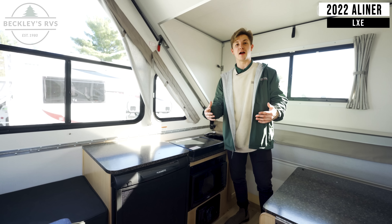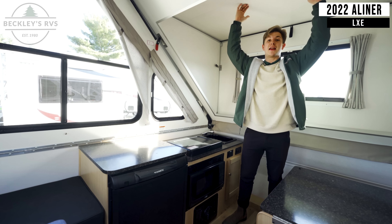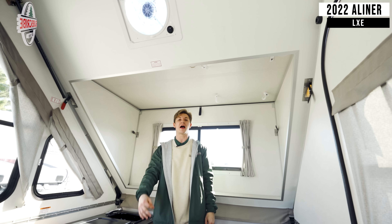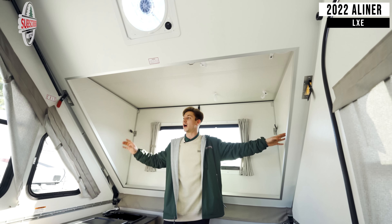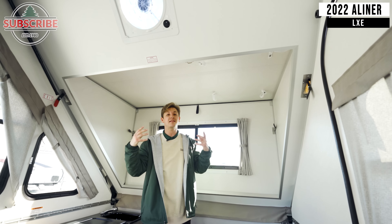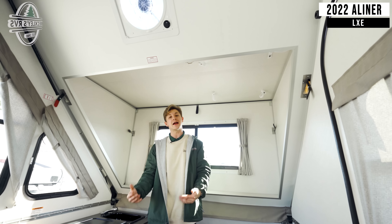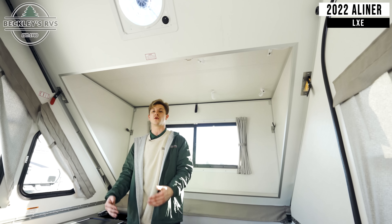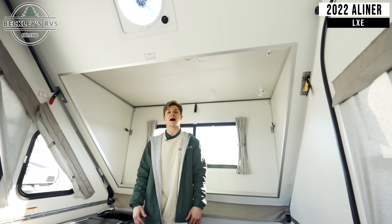Up front in the kitchen area, if you look right above my head, I've got a ton of headroom. I'm about five foot nine, and the reason I have that headroom is because of the front dormer — that's standard with the LXE. Also, when I was sitting back on that sofa, that was an optional rear dormer, which this particular model has.